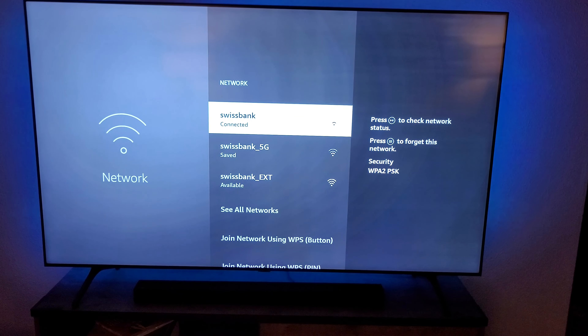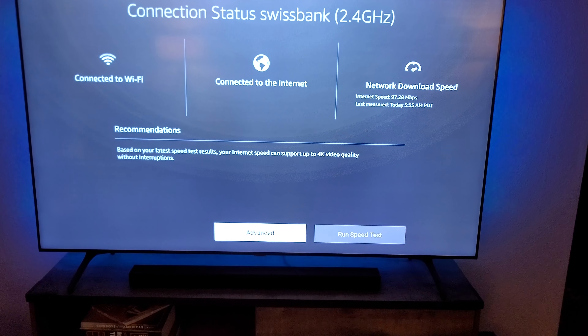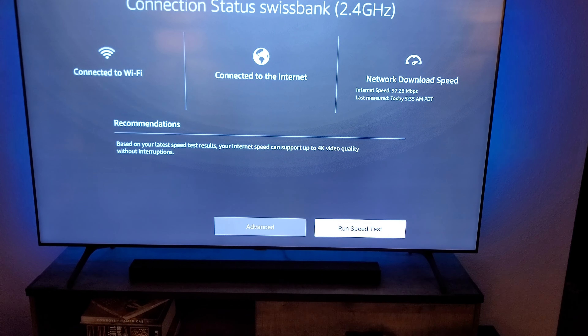I'm going to press the play button to check the network status, and down there towards the bottom right I'm going to run a speed test. Netflix says you need at least 25 megabits download to stream 4K content — so that's the goal. And you can see right there, I have 98 megabyte download, so that's plenty for internet speed.